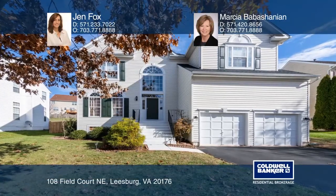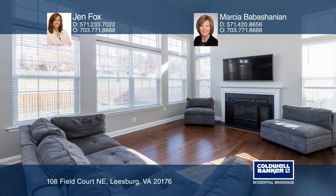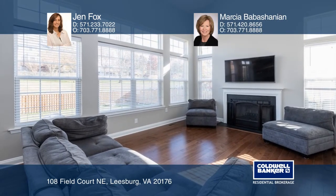Filled with natural light, this four-bedroom, three-and-a-half bath home has an open floor plan. The kitchen includes new Samsung stainless steel appliances.